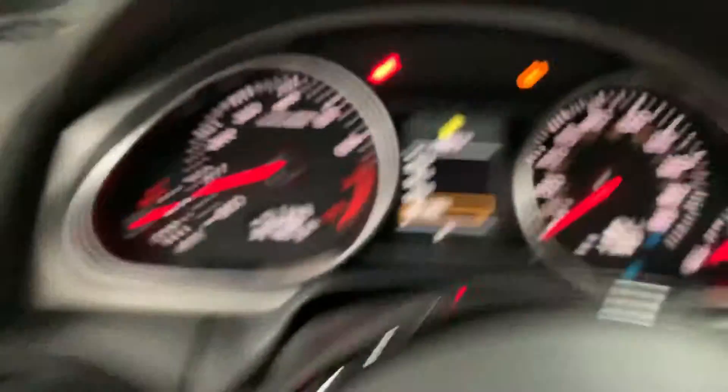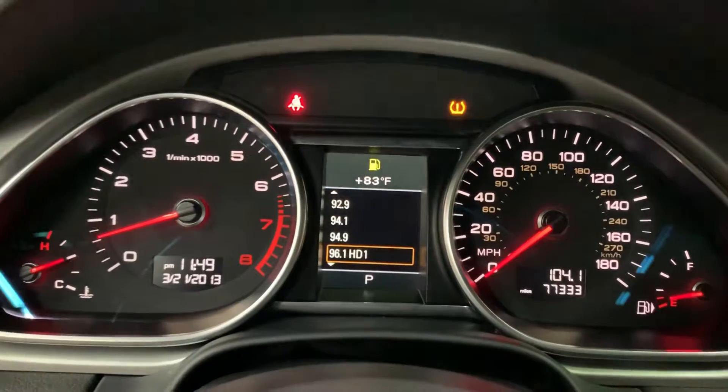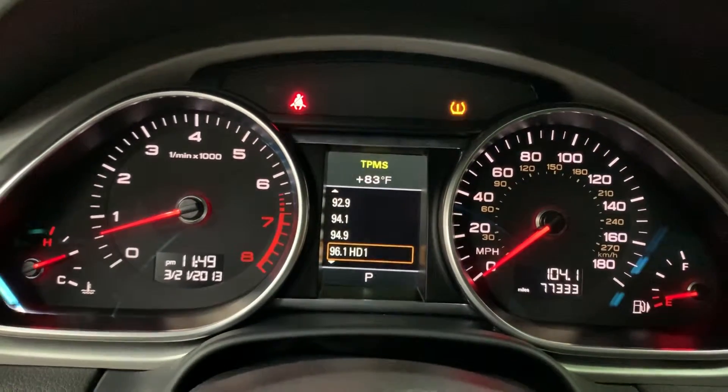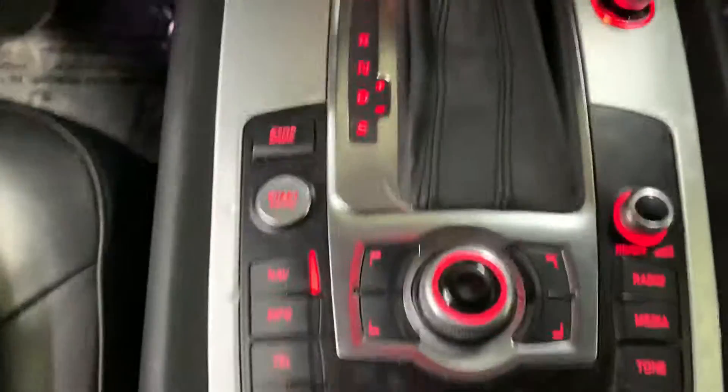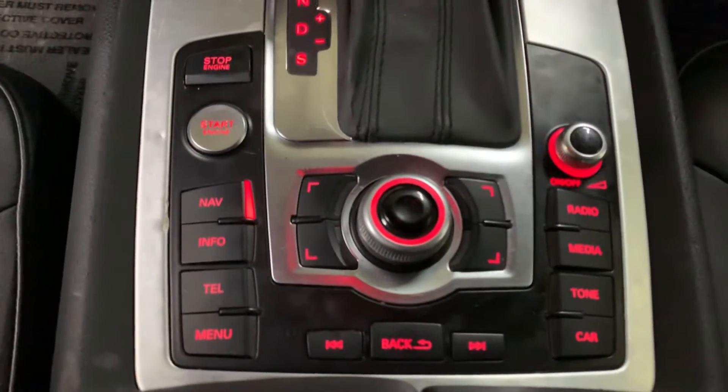You have various buttons here on your steering wheel. You can use the mode button to change what you're viewing on your dashboard — as you can see, the dashboard lights up nicely in white. You also have the controls here for your media, and you can zoom in and zoom out right there.